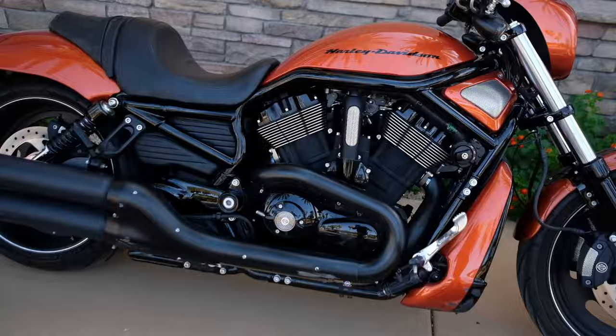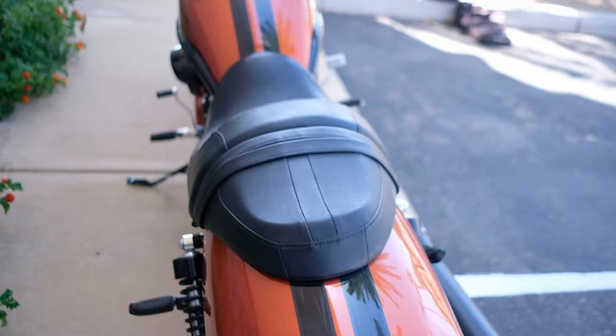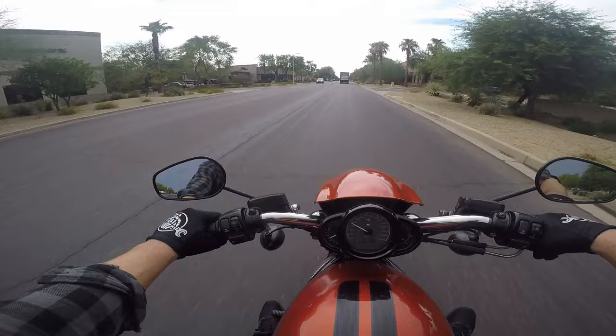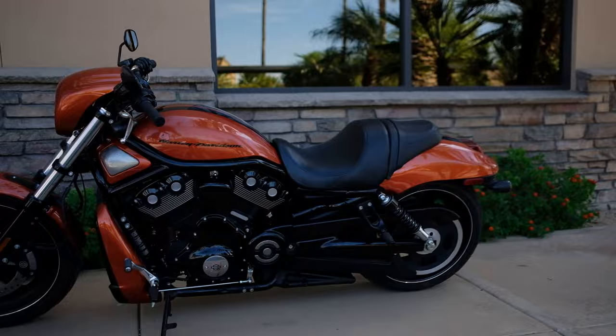Harley-Davidson V-Rod, 2011, just under 3,000 miles. If you've been following the channel for a while, you know that about six months ago I went out and looked at a V-Rod Muscle. I took it for a test ride and I wasn't impressed — I thought this thing's not really that gnarly. It doesn't have the torque I expected, and I didn't understand what the hype was all about. I went home, did some research, and I realized the power band kicks in at about 4,000 RPMs. I never even got above 4,000 RPMs on my short test ride.